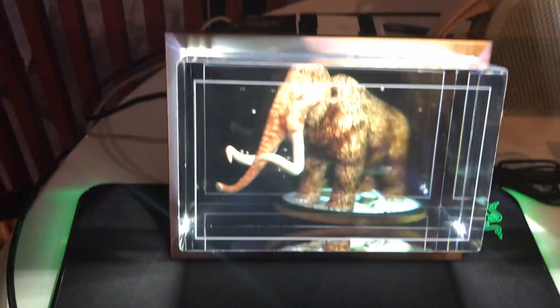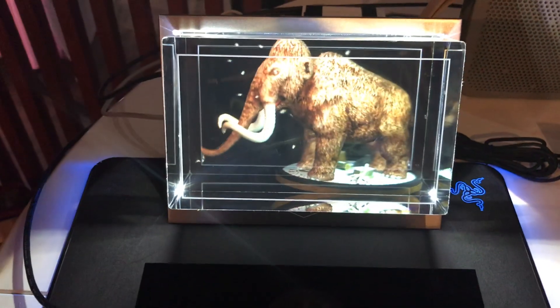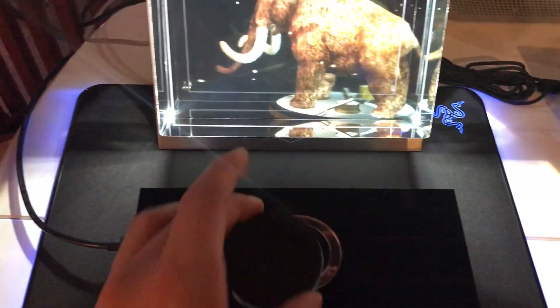The woolly mammoth is an extinct species that lived during the Pleistocene epoch, with its closest living relative being the Asian elephant. It had a thick fur coat to protect it from harsh elements, as well as small ears and a short tail to minimize heat loss.